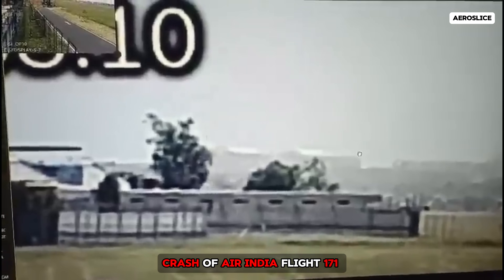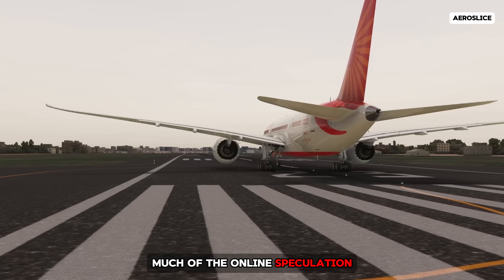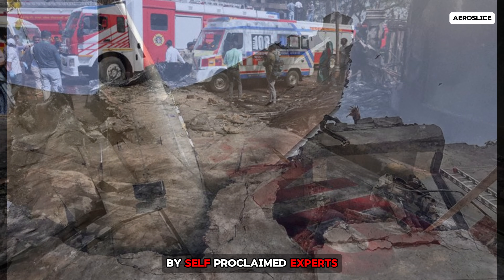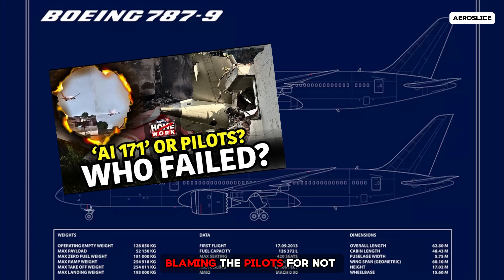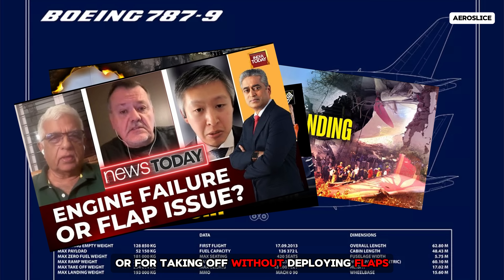In the days since the crash of Air India Flight 171, sufficient data has emerged to challenge much of the online speculation, particularly claims made by self-proclaimed experts blaming the pilots for not retracting the landing gear or for taking off without deploying flaps.